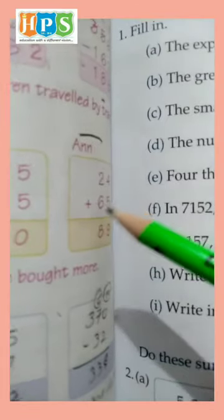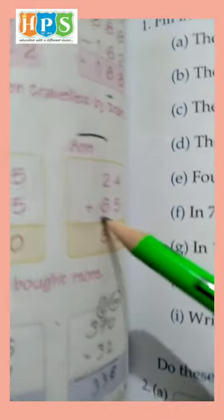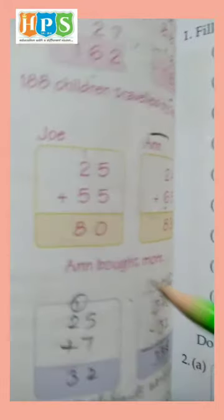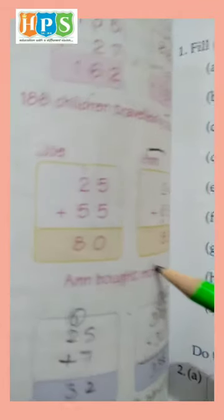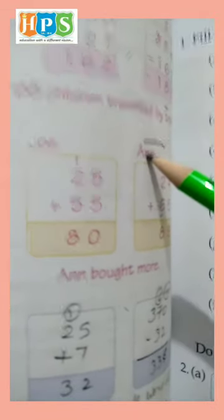Arnav bought 24 stars and 65 bulbs. So we add 4 plus 5 is 9, and 2 plus 6 is 8. Arnav's total is 89 items. Joy has 80 items and Arnav has 89 items. So 89 is more — Arnav bought more.